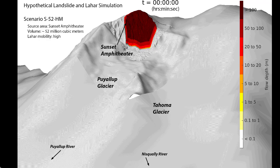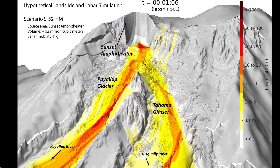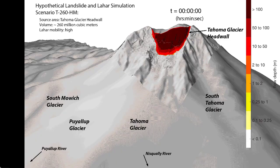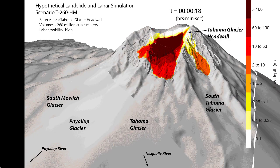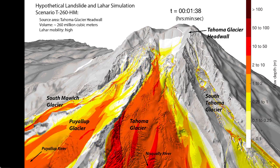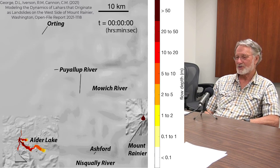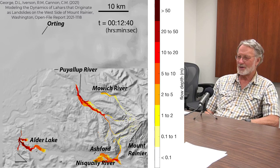The speeds that lahars can reach in the steep upper canyons where they're leaving the immediate faces of the volcano at high elevations can be astounding. For example, with the event that occurred at Mount Meagher in 2010, seismic data interpretations indicate speeds up to about 200 miles an hour.